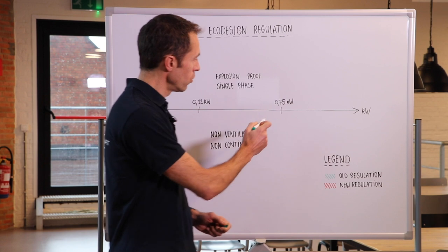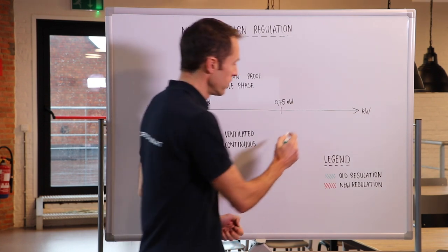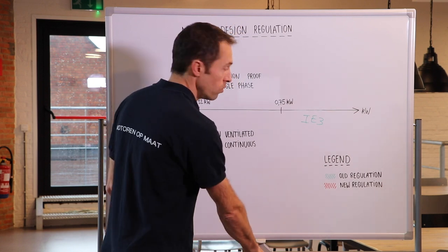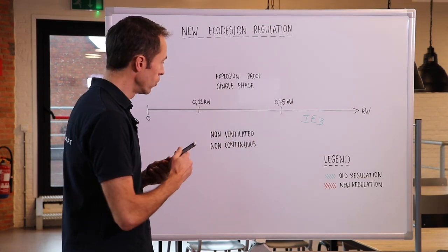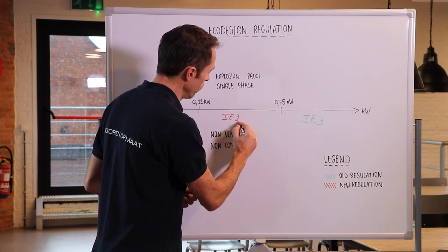The current regulation only covers electric motors with an output power of 0.75 kilowatt and above. These have to comply with the minimum efficiency of IE3 class. In the new regulation, this power range is increased down to 0.12 kilowatt, where the motors between 0.12 and 0.75 kilowatt have to comply with the minimum efficiency requirement of IE2.